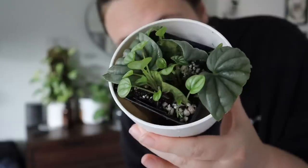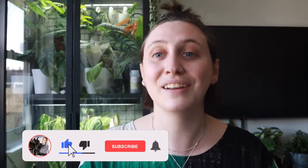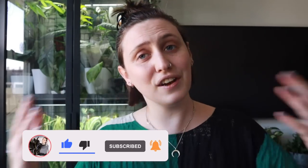Before I get into it, if you're new here and you don't know me already, my name is Emma and I make houseplanty content all over the internet. If you want to follow along with my houseplanty journey and maybe learn something along the way, stick around, watch some more of my videos, and subscribe to my channel. If you're not new here, thanks for coming back — I hope you enjoy having a look around the Chelsea Flower Show.